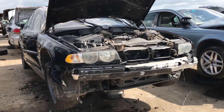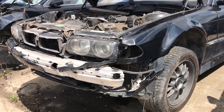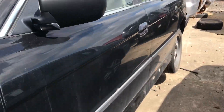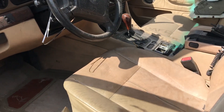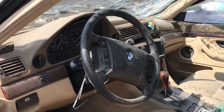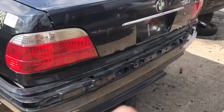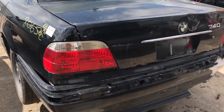Here's one worth stopping for — an E38 BMW 7 Series with the 4.4-liter V8. The interior is not too bad — smells like cigarettes in there, but there are definitely some usable pieces. It's a 2001 as well, because you can see it has the clear taillights that go all the way across the top.